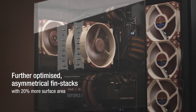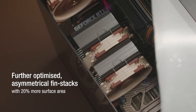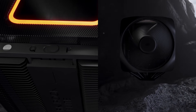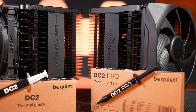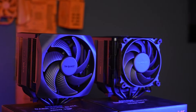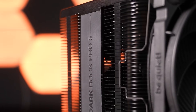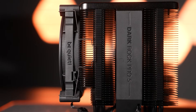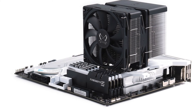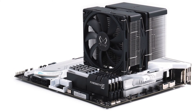But once installed, it performs without calling attention to itself. If you want a premium cooler that blends into an all-black build, the Dark Rock Pro 5 or Dark Rock Elite offer a cleaner aesthetic with similar real-world performance. And if your case is too narrow for these larger coolers, the Scythe Fuma 3 again becomes the reliable compact alternative with stronger RAM clearance.